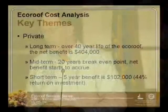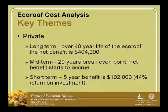Based on the costs and returns calculated, over 40 years the private property owner would actually see a return of $400,000 on their investment. At the 20-year mark, they would break even. And at the five-year mark, they would be short $100,000 of their investment. So it takes 20 years for the private developer to break even in this particular eco-roof installation scenario.